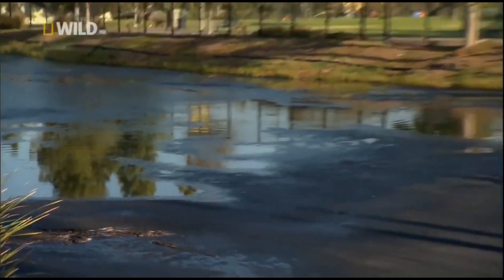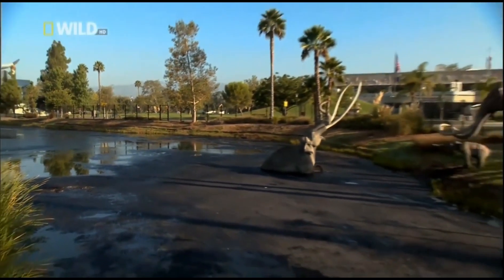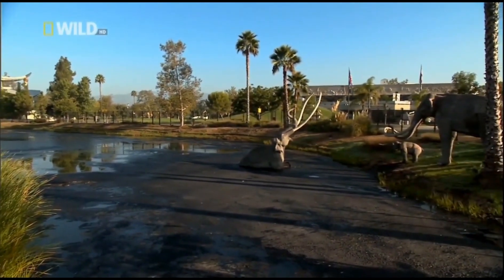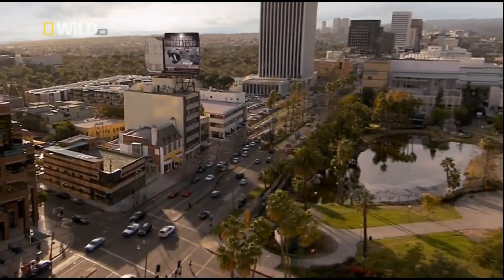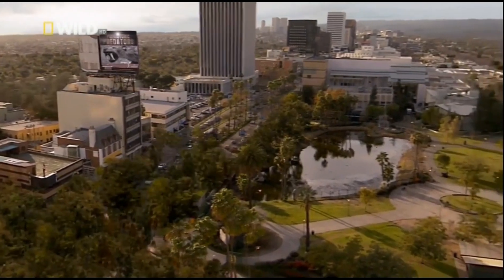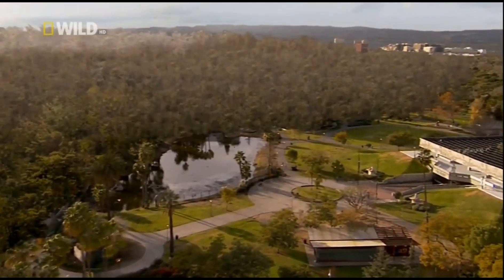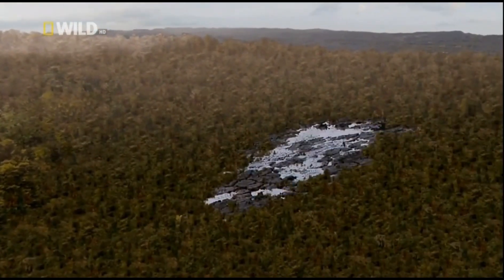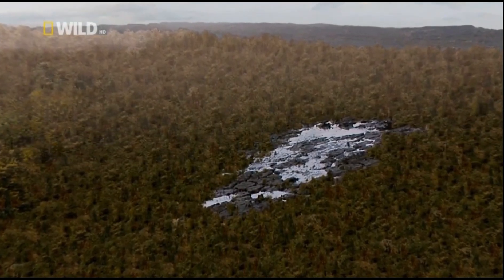The La Brea Tar Pits are a collection of toxic-looking lakes and pools. Here, tar or asphalt seeps to the surface, creating one of the best places in the world to find the bones of saber-tooth and other prehistoric predators. 14,000 years ago, though the climate was cooler, the vegetation and terrain of Southern California were very similar to today. The tar pits were hidden in the landscape, making them one of the most deadly animal traps ever known.